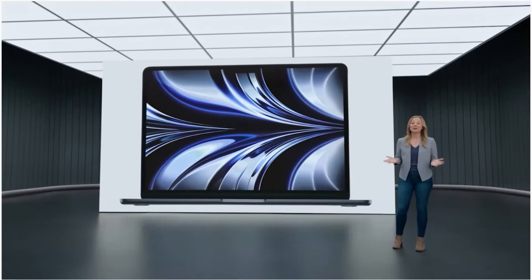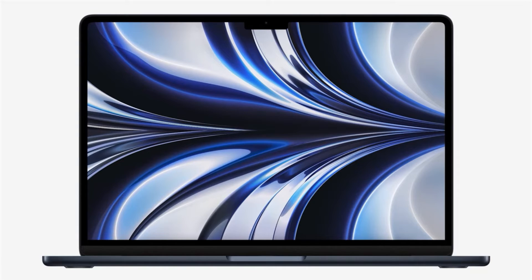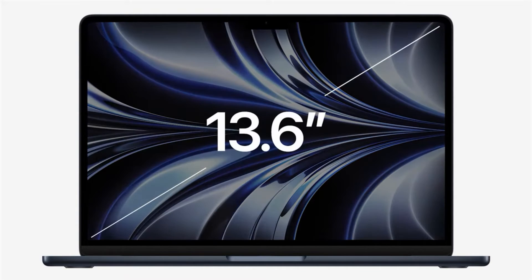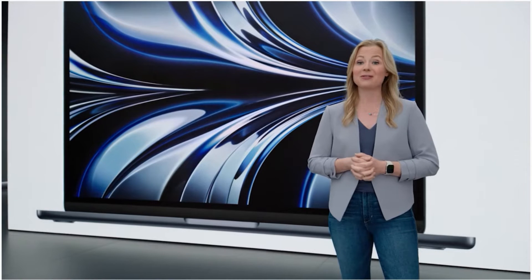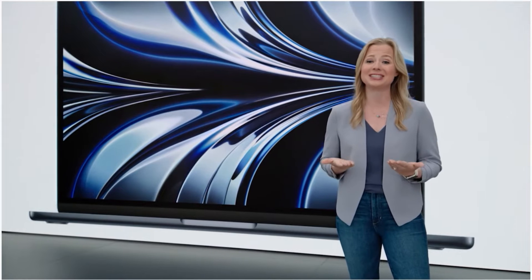Starting with a brilliant Liquid Retina display, we expanded the display closer to the sides and up around the camera to make room for the menu bar. The result is a larger 13.6-inch display with much thinner borders, giving users more screen real estate to view their content in brilliant detail.